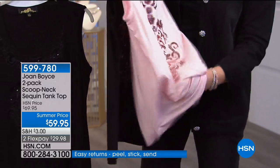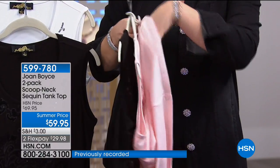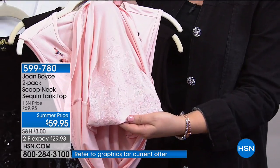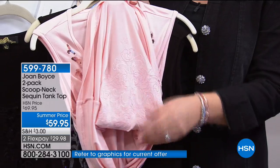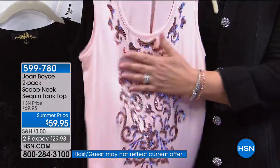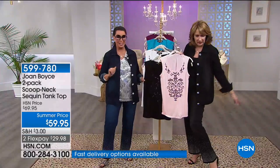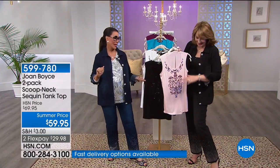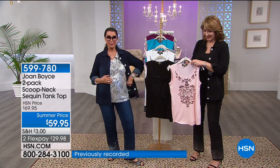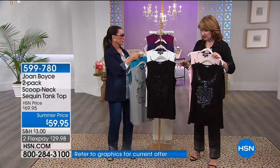The workmanship is remarkable — look at the inside: there aren't thousands of strings all over the place. You feel nothing when you put this on. This is not glued; it's beautifully sewn. Those sequins are not going to fall off and leave a little trail of sparkle wherever you go — they're going to stay put.